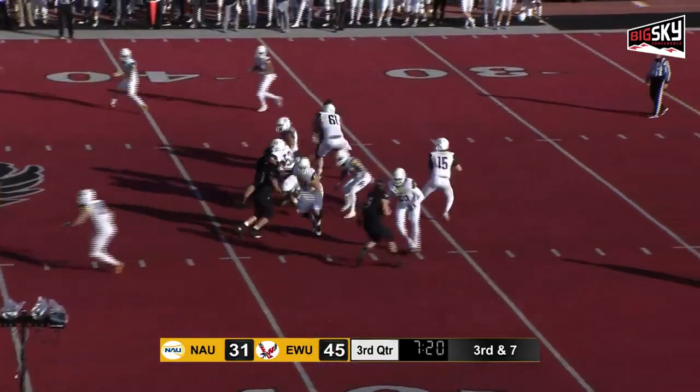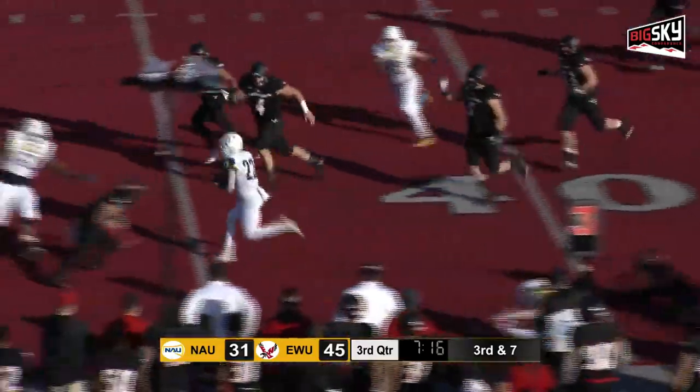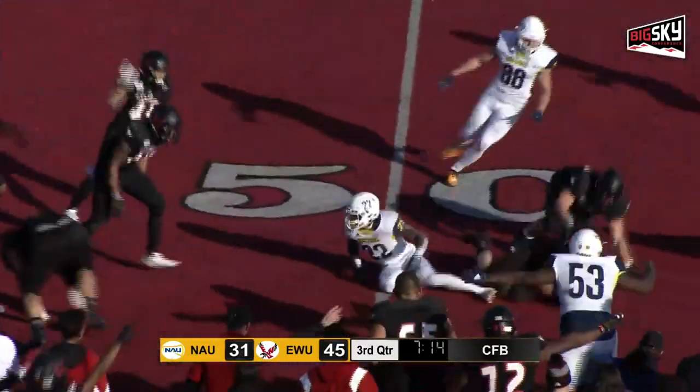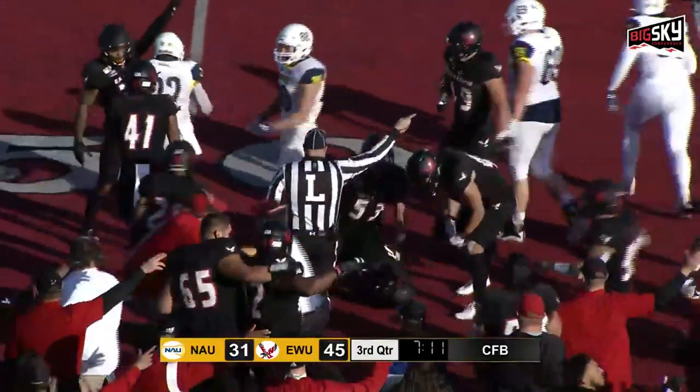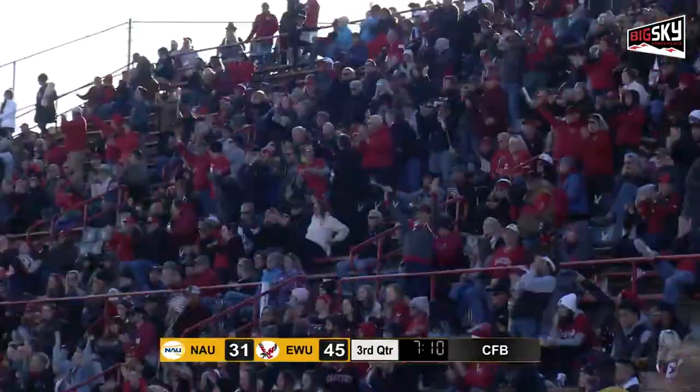Cookus calls for the ball and sets up the screen. Logan with space, out to midfield! He lost the football! He had enough for the first down, but he forgot to take the football with him.